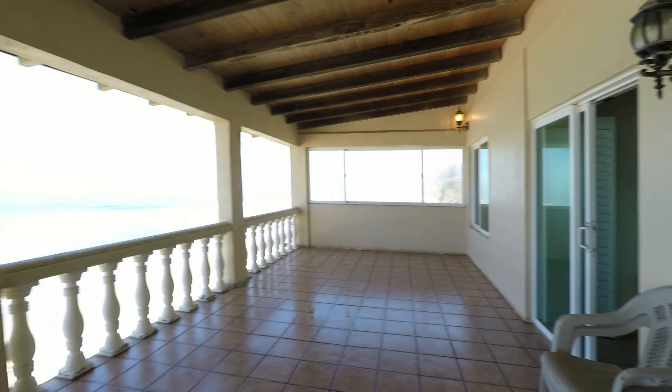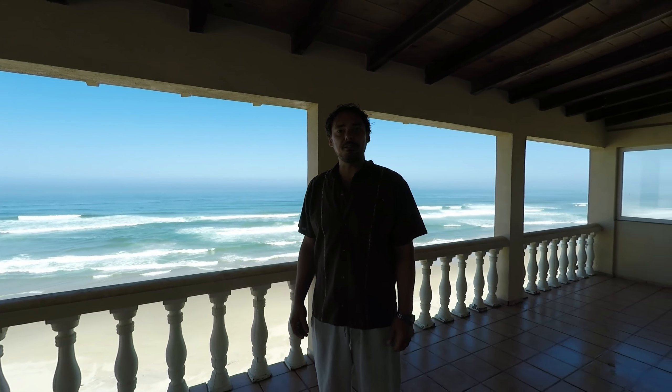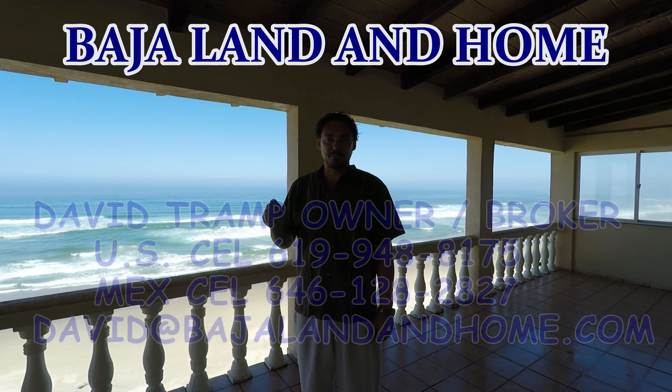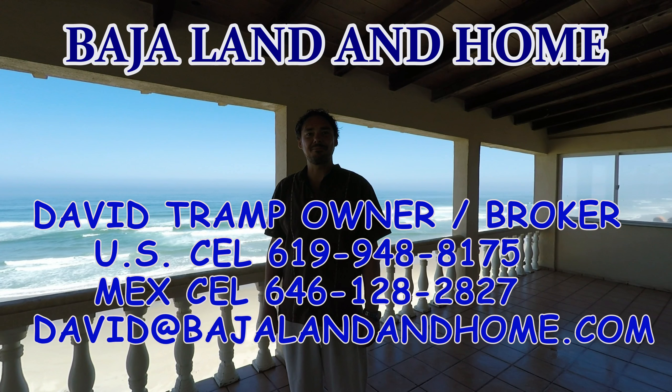That pretty much wraps it up. Right now we're asking $889,000 for this home. Give me a call — David Tramp with Baja Land & Home.